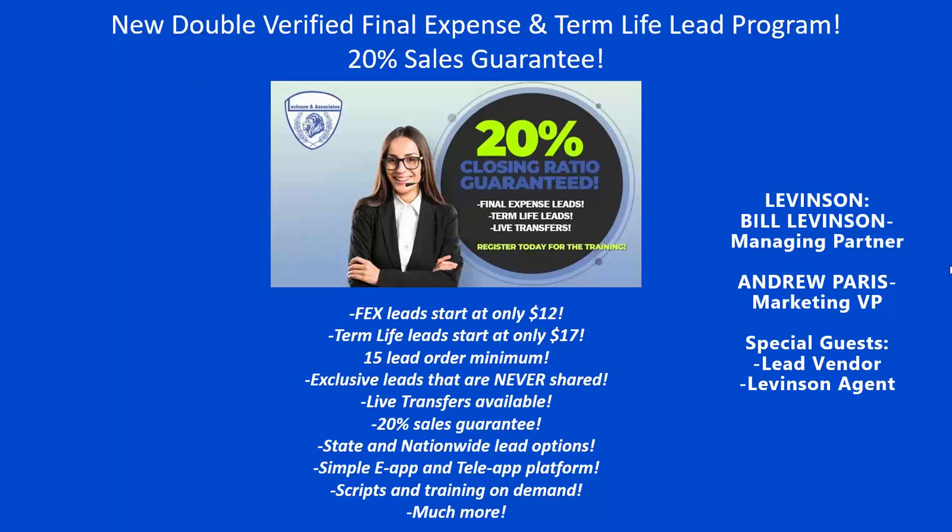What I'm suggesting — and I think Alex and Samson agree — is stick with the callback leads. They're 100% exclusive, and that's where you're going to hit your numbers. Just for Levinson agents, we negotiated a minimum lead order of 15 leads. Typically this is 20 to 30, but Levinson agents get 15. You also get those co-op discounted prices. The live transfers are available but I encourage you to stick with the callbacks.